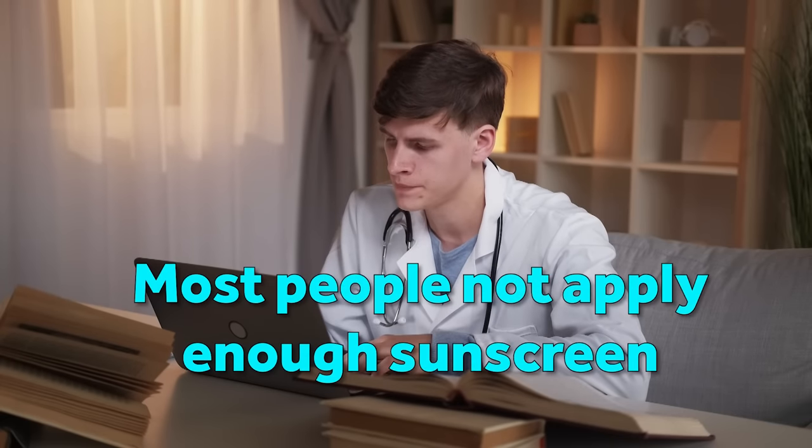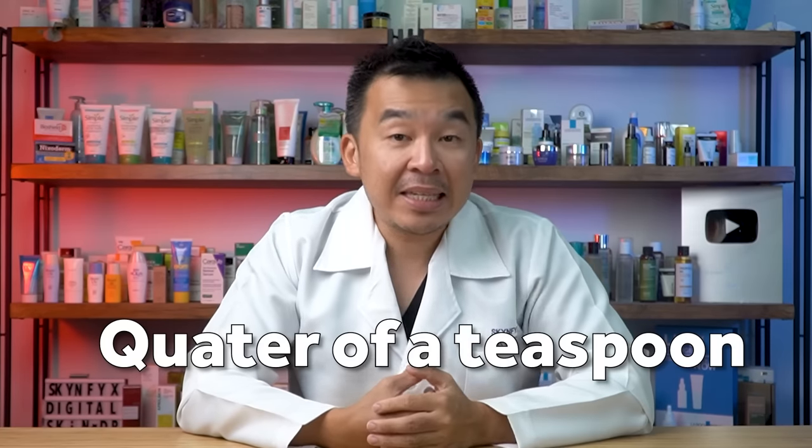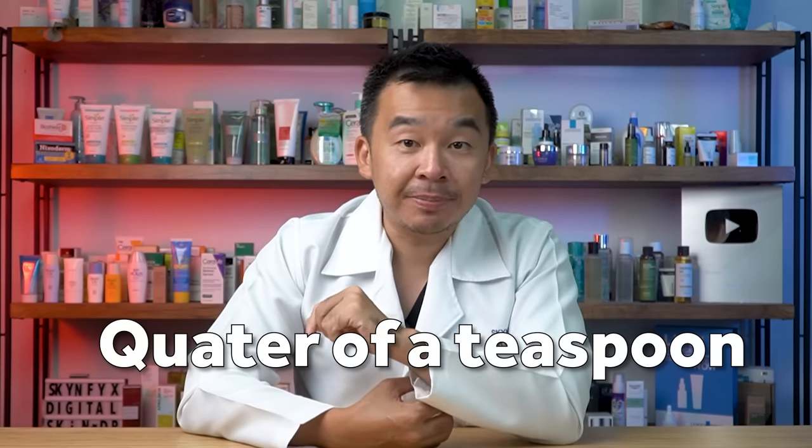Second mistake: you're applying too little sunscreen. Studies show that most people do not apply adequate sunscreen. If you're applying an SPF 50 but using too little, it may only give you SPF 5 to 10 protection. A lot of people think that just applying a little bit is sufficient, or the sunscreen is too sticky or uncomfortable so they apply very little. The recommended dose just for your face is a quarter of a teaspoon, or roughly one ounce of sunscreen.